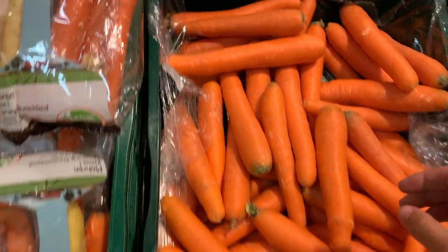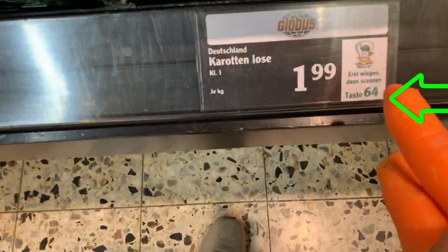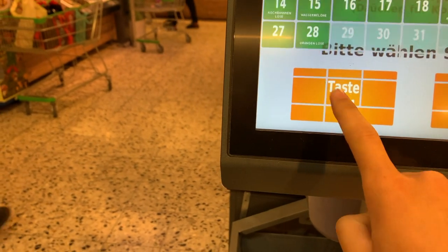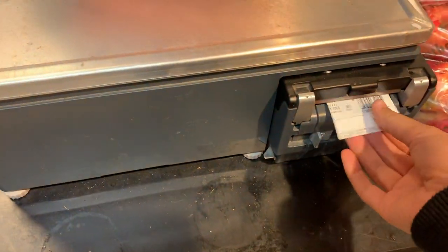It took me a long time to work up the courage to use the scale in the fruits and veggie section. Not everything comes with a barcode — if you don't see a barcode, make sure you take note of the number on the shelf. Bring your items over to the scale, select the number you saw on the shelf on the screen, take the sticker it prints, and that's what you scan with your scanner.